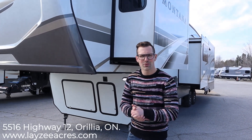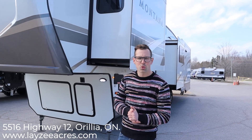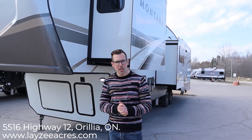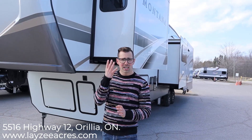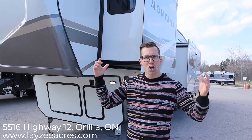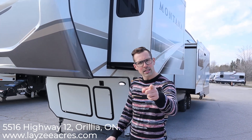Hey guys, I'm Josh from Lazy Acres. Thank you for tuning in. We're saving the world one trailer at a time. Today we're going to look at the 2020 Montana 3854 BR. This is a 13 and a half thousand pound trailer. It's got four slides, mid bunk, rear living room, outside kitchen — killer floor plan. Let's get to it.